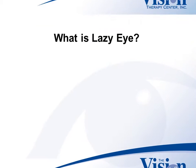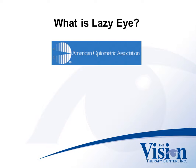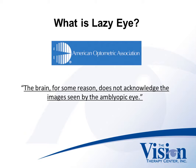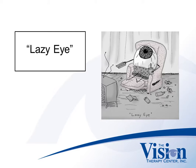What is lazy eye, or amblyopia? If a person has lazy eye, one eye doesn't see as clearly as the other eye. As the American Optometric Association states, the brain does not acknowledge the images seen by the amblyopic eye. We call it lazy eye because one eye is left to perform the bulk of the work, which naturally makes us consider the other eye lazy.